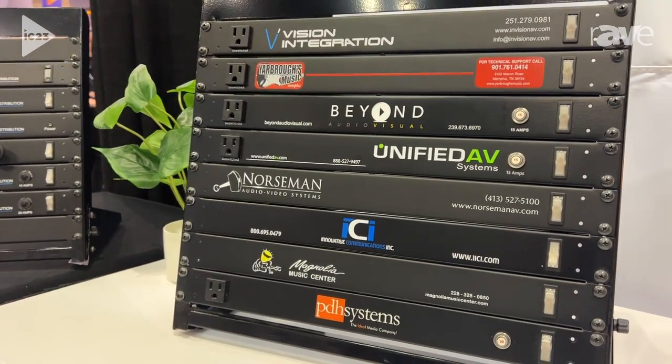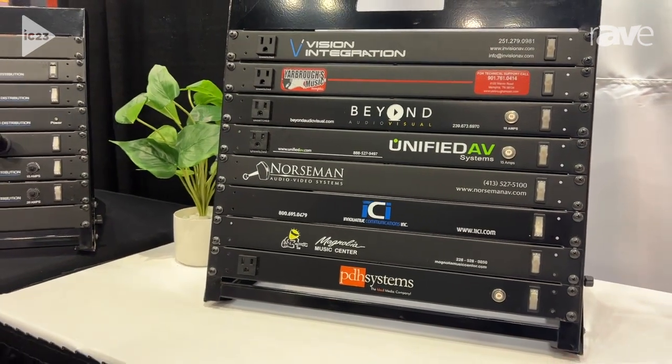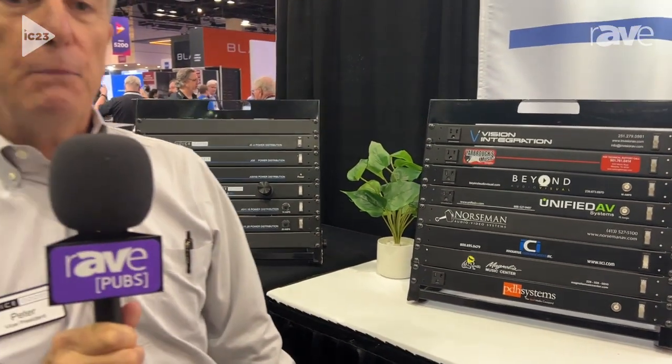In addition to power distribution, Juice Goose provides power conditioning and surge protection, battery backup, and power control products in both sequencers and IP web-based products.